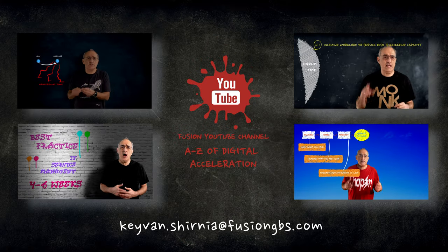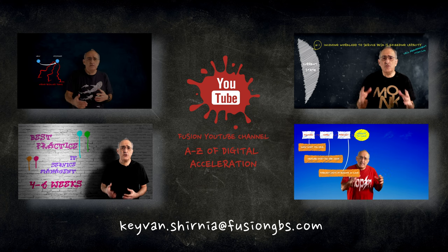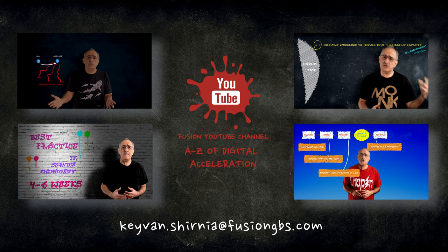This video is part of a series called A-Z of Digital Acceleration. You can find out more on the Fusion YouTube channel and LinkedIn.